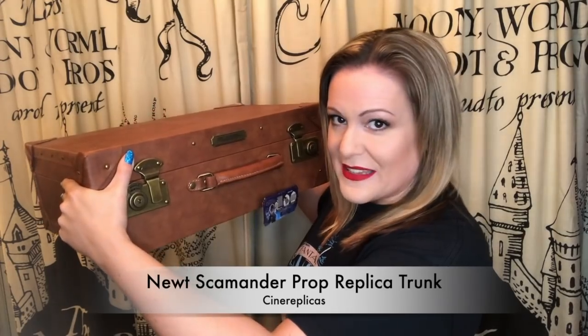The first trunk we're going to look at is the Cine Replicas Fantastic Beasts Newt Scamander trunk. There are a few things in here that come with the trunk and some that don't — we'll have a look at those right now. This trunk is pretty damn cool. It came out last year, it was £260, and there are 5,000 of them made.